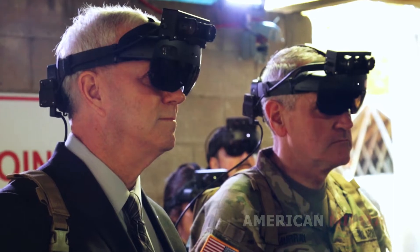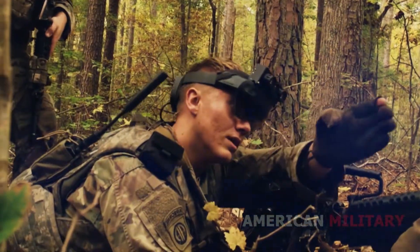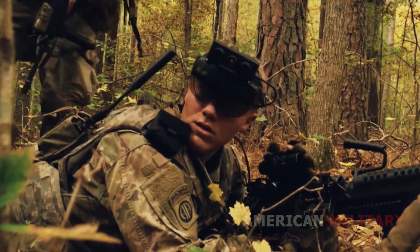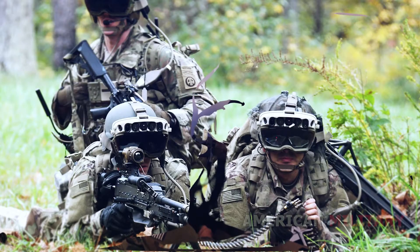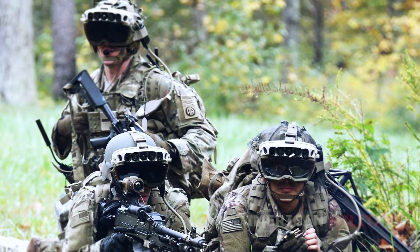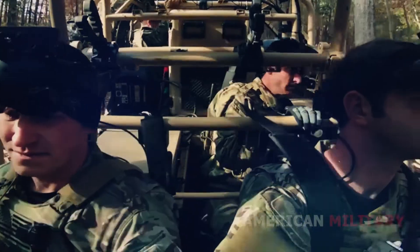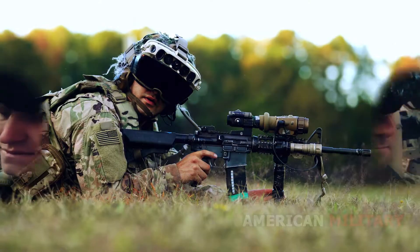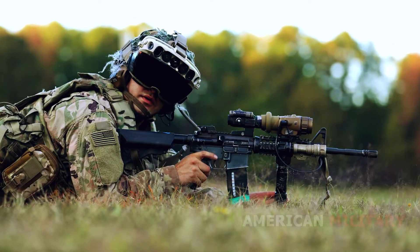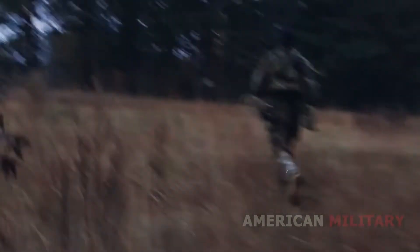The Army's new goggles let soldiers see right through walls. The US Army's new goggles can help soldiers see right through the walls of combat vehicles, giving infantry troops unparalleled situational awareness. The Army is developing its Integrated Visual Augmentation System goggles for close combat forces, including mounted and dismounted troops, particularly infantry. The service hopes to field tens of thousands of the goggles, which can also help soldiers see in the dark, check around corners, and project digital maps and other data onto the lenses.